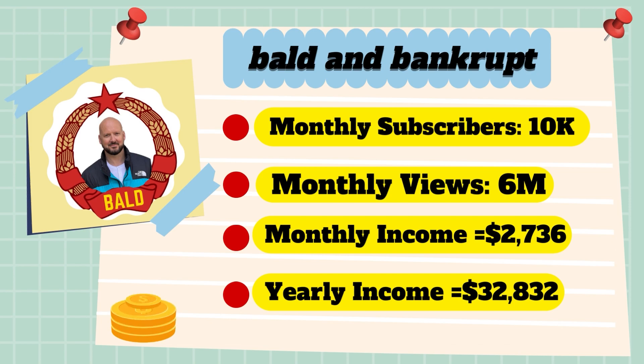And now for the income. The monthly income will be 6 million views multiplied by 0.004, which equals $2,736 every month. And for the yearly income, $2,736 multiplied by 12 equals $32,832.